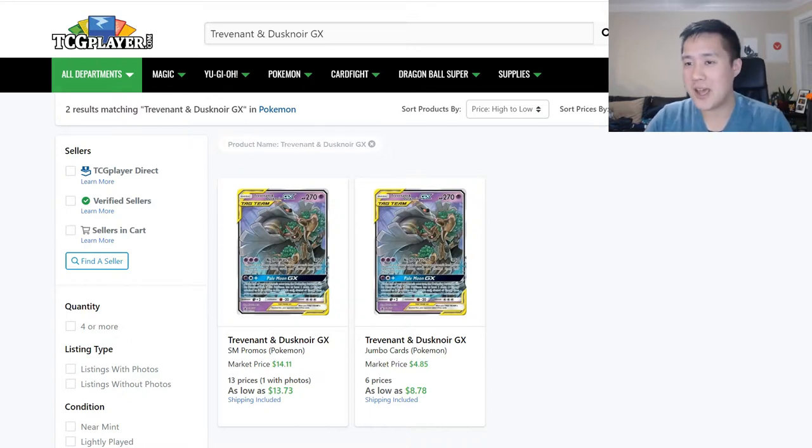We're going to open up a sealed product — either the Trev Pale Moon box or the Meowth VMAX, whichever one is more likely to make our money back. Starting off looking at Trev Dusk Noir — this thing still boggles my mind. On TCG Player, this guy is still going for almost $14, and the Jumbo card's lowest price is listed at $9. If you find this at Target, it MSRPs for $20, so just these two values alone already exceed that price tag.